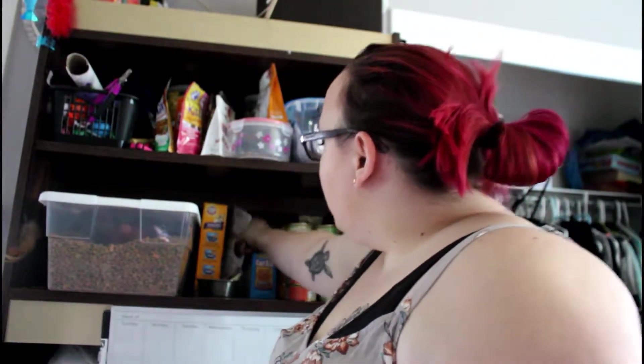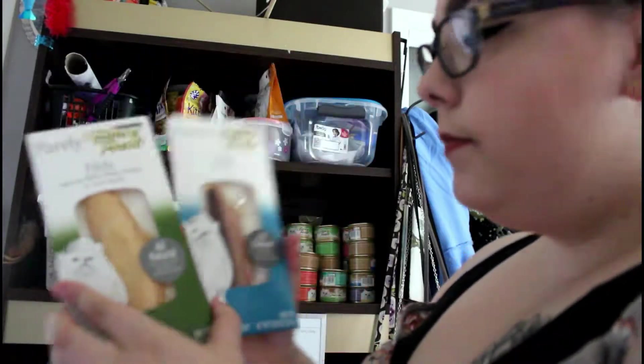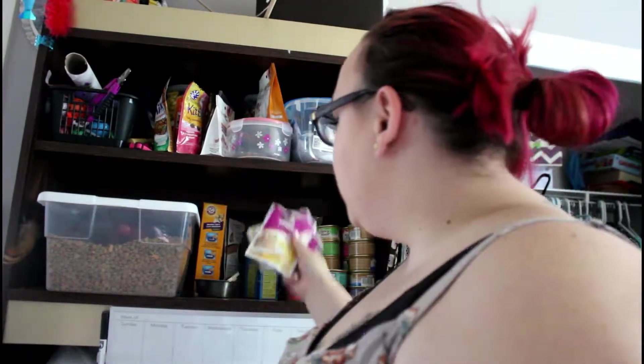Then we have two different types of wet food: Whiskas Purrfectly Perfect chicken entrée and Fancy Feast Filet of Tuna and Chicken — they really like those. The one who usually eats the wet food is Bella, the smaller one who's laying over there — the one I was holding before.